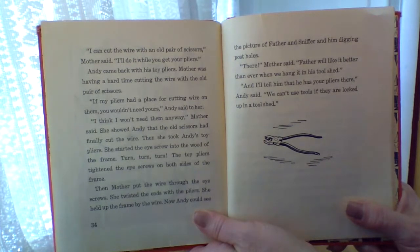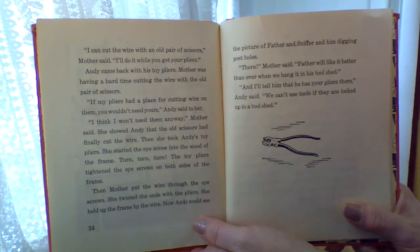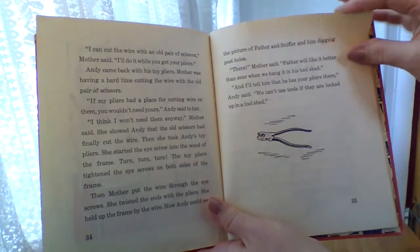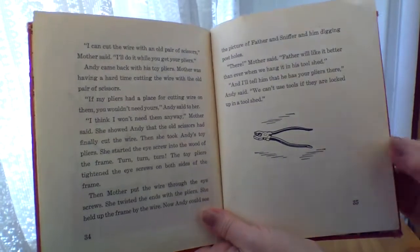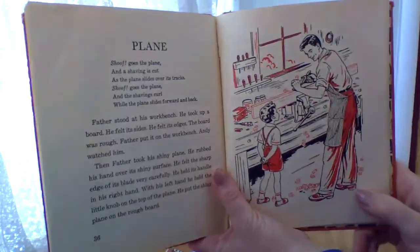I think I won't need them anyhow, Mother said. She showed Andy that the old scissors had finally cut the wire. Then she took Andy's toy pliers and started the screw into the wood of the frame. Turn, turn, turn. The toy pliers tightened the screw eyes on both sides of the frame. Then Mother put the wire through the eye screws. She twisted the ends with the pliers. She held up the frame by the wire. Now Andy could see the picture of Father and Sniffer and him digging post holes. There, said Mother. Father will like it better than ever when we hang it in his tool shed. I'll tell him that he has your pliers there, Andy said. We can't use tools if they're locked up in a tool shed. I wonder how they got the picture into the tool shed if the tool shed was locked. I wonder if we're going to find out about that later in the book.